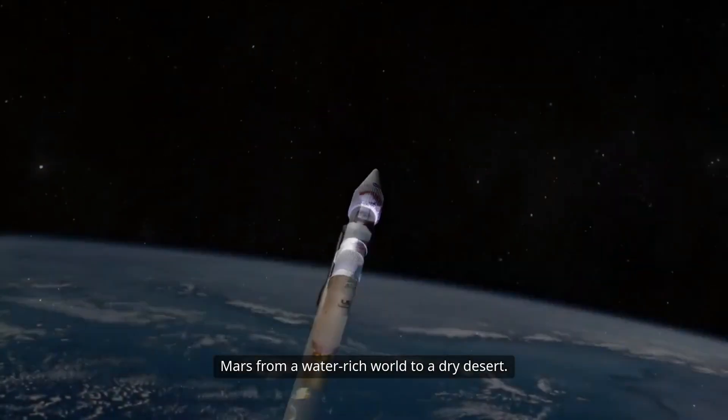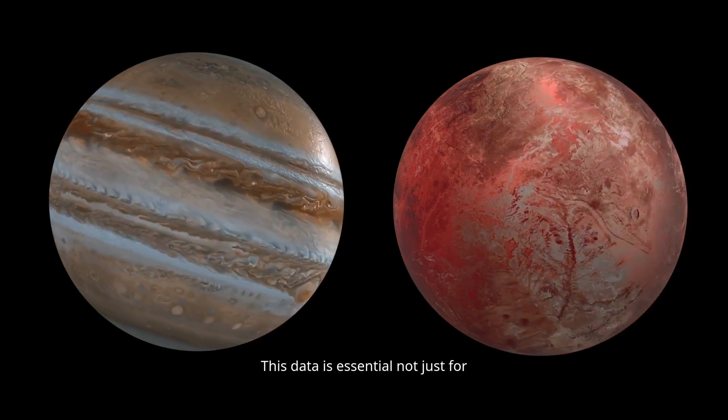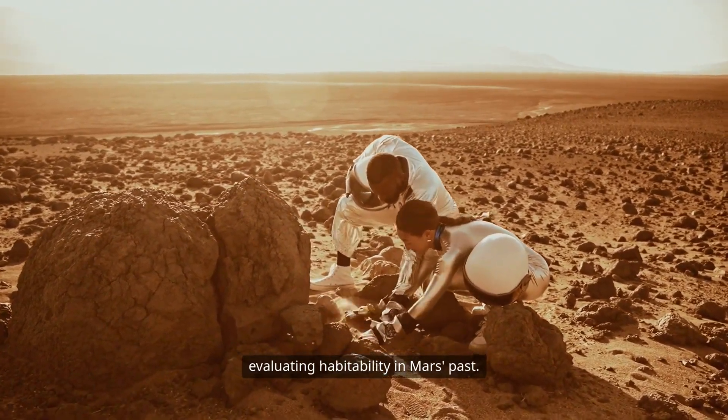This may have played a role in transforming Mars from a water-rich world to a dry desert. This data is essential not just for historical planetary science, but for evaluating habitability in Mars' past.